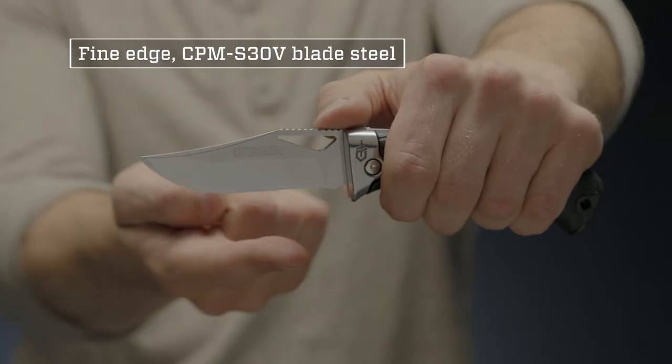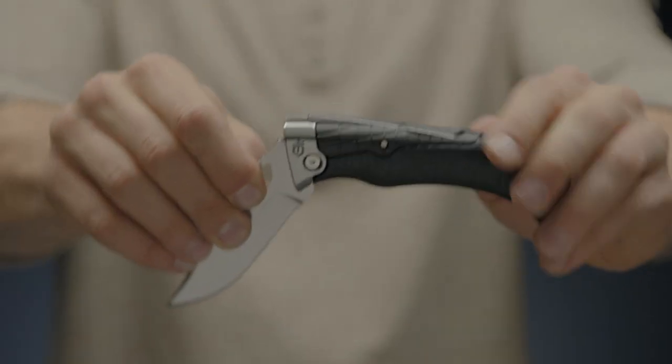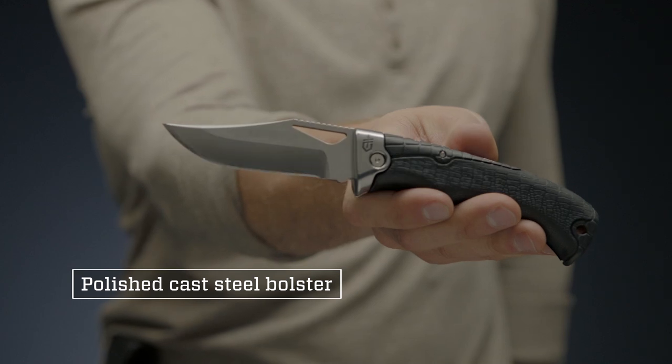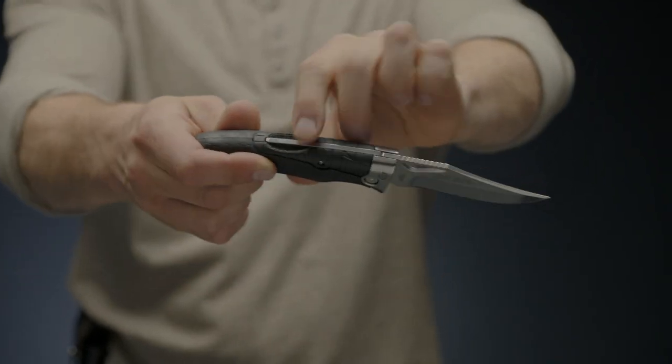A 3.6-inch fine-edge folding blade made from CPM S30V steel ensures long-term edge retention but is easy to sharpen when needed. Semi-mirror polished blade and bolster offer classic protection against corrosion, and a lock-back mechanism ensures safe opening and closing.